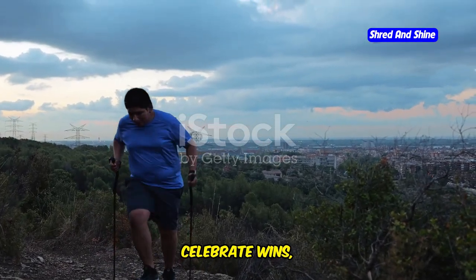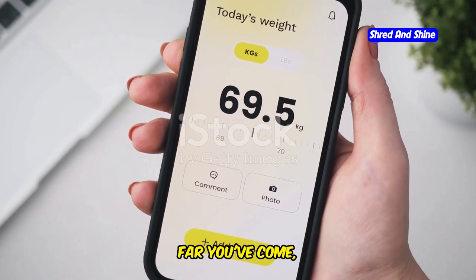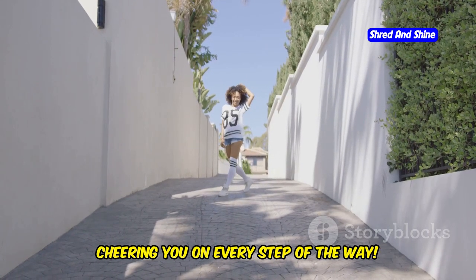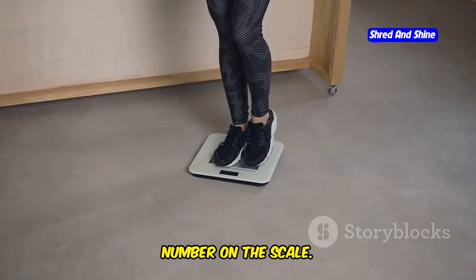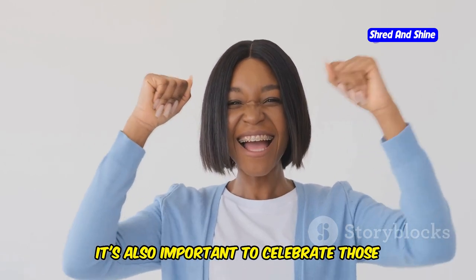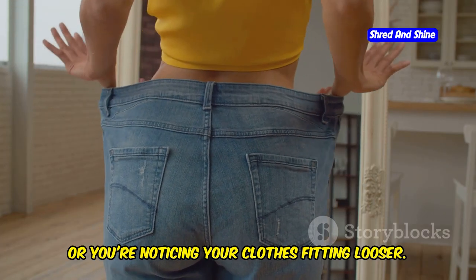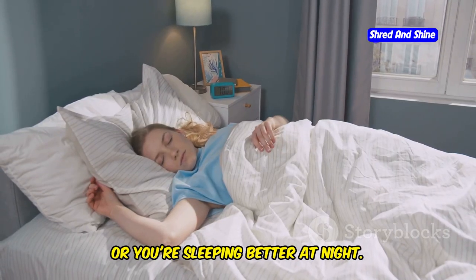Track your progress, celebrate wins, and adjust as needed. Tracking your progress helps you see how far you've come, identify what's working, and make adjustments along the way — it's like having your own personal cheerleader. Tracking goes beyond just the number on the scale. Celebrate non-scale victories too: maybe you're walking longer distances without getting tired, your clothes are fitting looser, you have more energy throughout the day, or you're sleeping better at night.